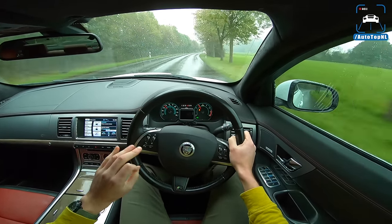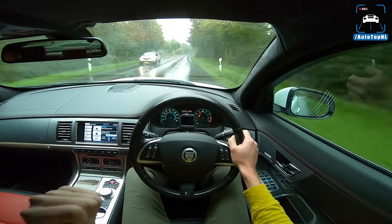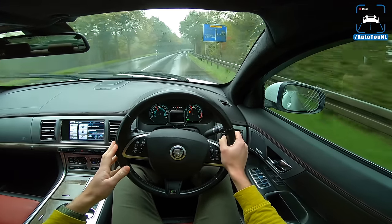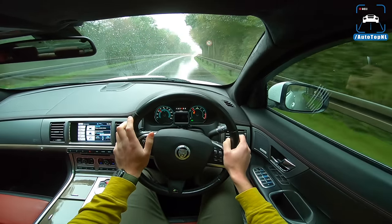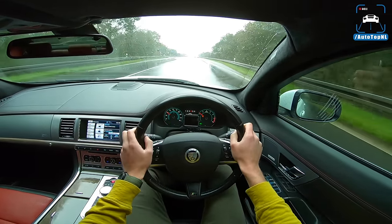For an XFR I think they absolutely nailed it with this car — the character is spot on. They also nailed the fact that the exhaust is so quiet — it's very civilized. Okay, we'll get on the Autobahn and I'll turn on the speedo cam.